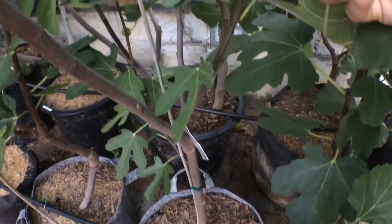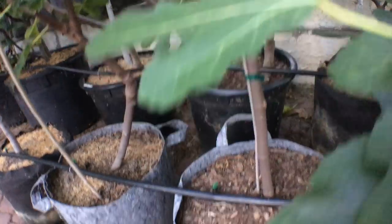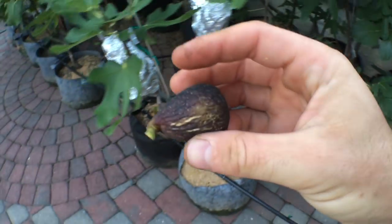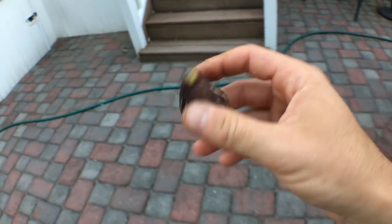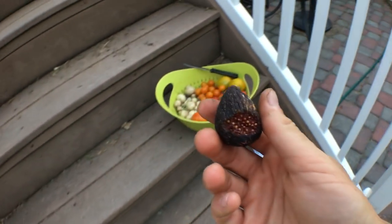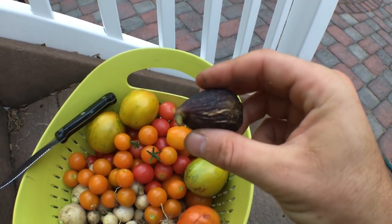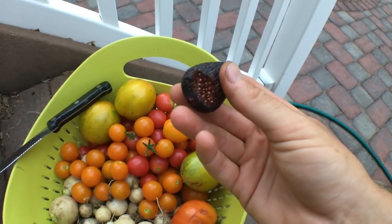They're all pretty much gone. This fig fruits and crops most of its figs before September 1st, which is really impressive. So this is probably the last one, and I can't believe how dry it is. I wanted to capture this moment because this is just going to be an amazing fig — I just have to get this on camera.